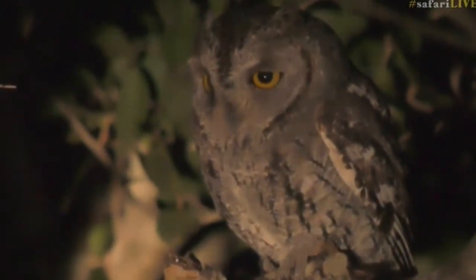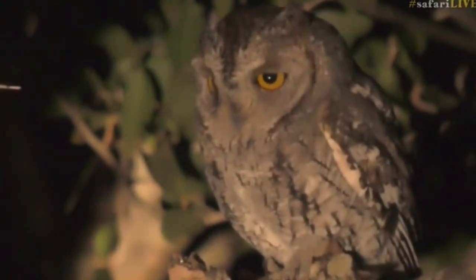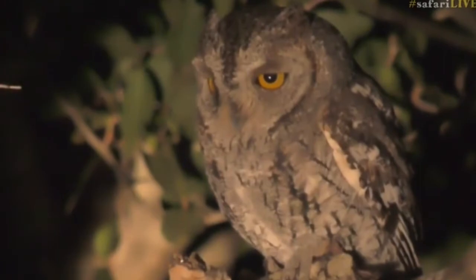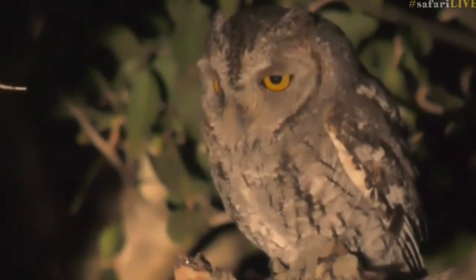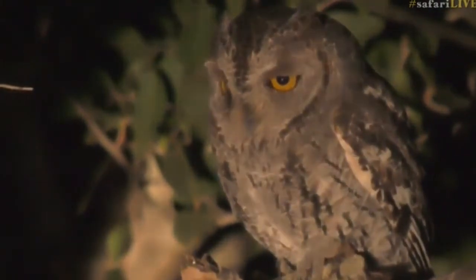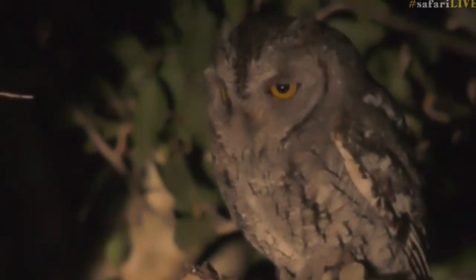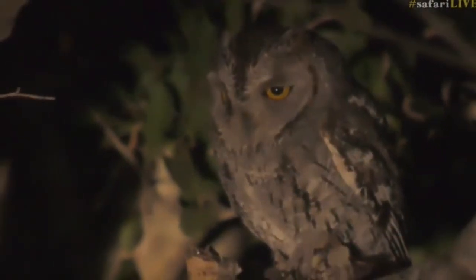He's posing perfectly for us. Look how that beak is almost hidden with the feathers around it. Now these little owls will catch possibly chameleons and little rodents. I can hear another one calling in the distance, quite far away.